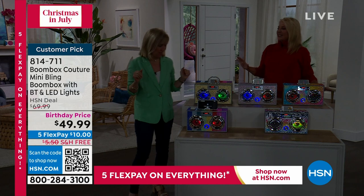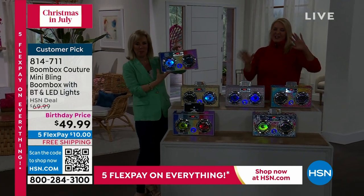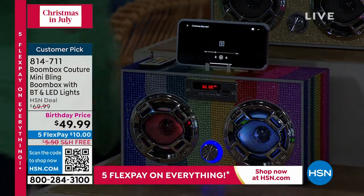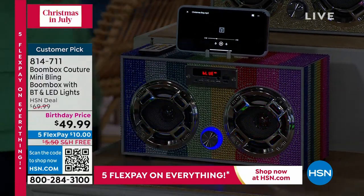I can totally tell why it was a TikTok sensation. You guys are going to love this so much when you get it at home. You've got five flex pays — you're going to pay it off before Christmas. Buy now, pay it off in five months — even before Christmas you'll have this one done.